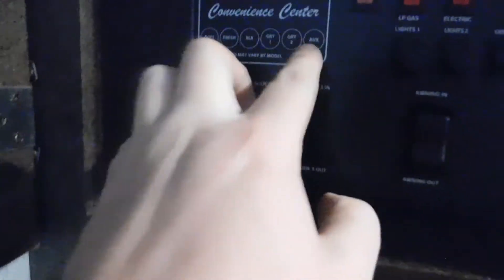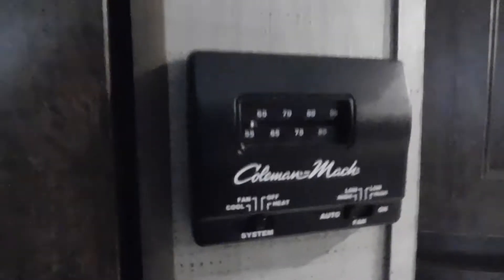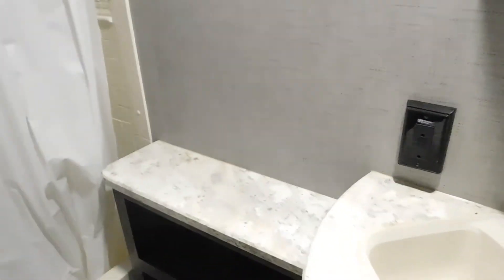Six-gallon Atwood water heater — this is gas and electric. We're going to head inside now. Get your fire extinguisher located right by the door. The closet area has its own light, you have to turn it on manually. These are attachments for broom handles. There's your monitor panel — it's got all your battery, fresh, and black tank levels, your water heater controls and water pump, all your lights, exterior lights, interior accents, slide control, and awning control. Your thermostat for your AC and furnace, and light switches right on the wall.